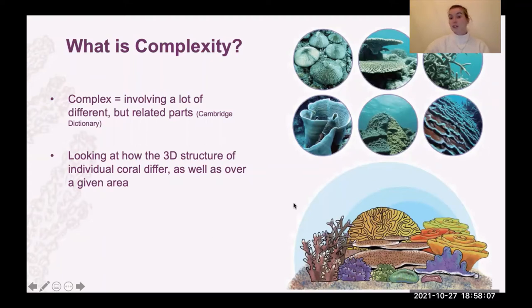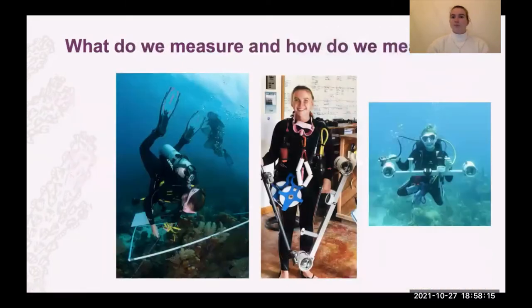Complexity is basically the study of the structure of corals individually and on the reef. When measuring complexity, one method is the rugosity index — 'rugose' essentially means how wrinkly it is, so basically how wrinkly is the reef. To measure this, you place a chain over the substrate of the reef; it contours all the different coral, you measure it with a tape and divide to get a rugosity index that tells you how complex that piece of reef is.